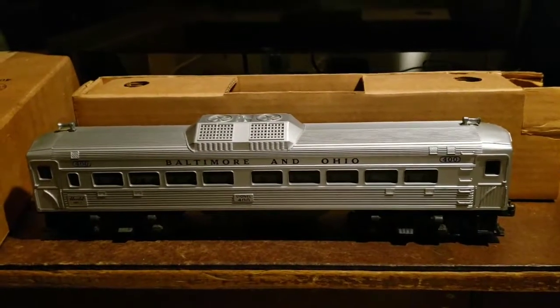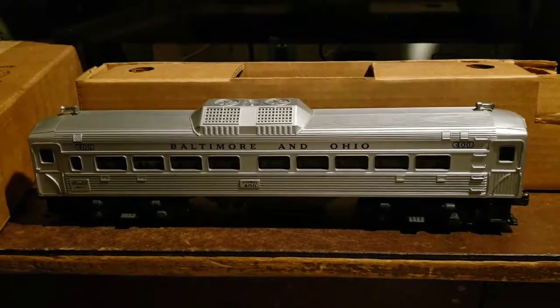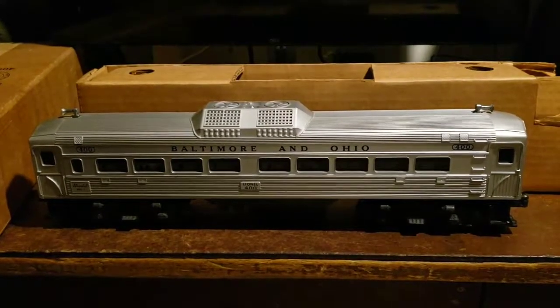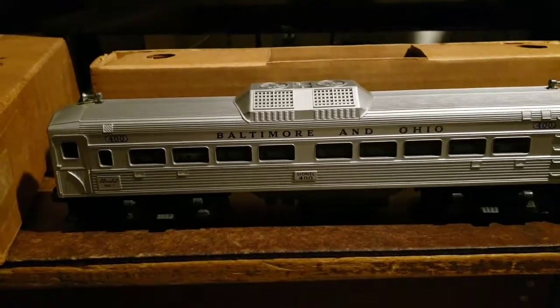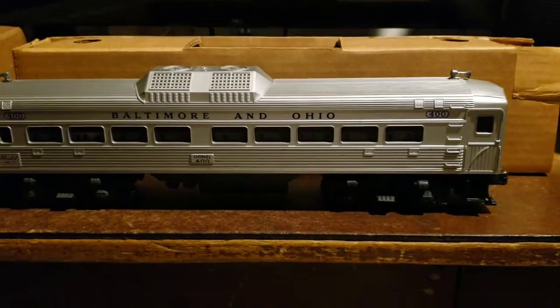Lionel's first model in the post-war era is the Baltimore and Ohio number 400 from 1956. It is self-powered, has its own motor with magnet traction, and a three-position E-unit.